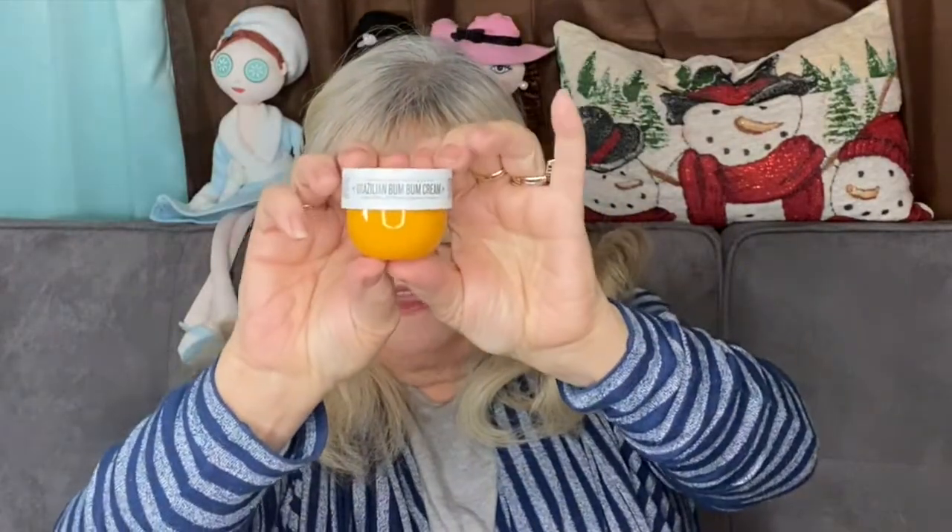The first thing I'm pulling out is another Bum Bum Cream, but I do like it — it's really, really nice. It's a moisturizing cream for your body. It's by the brand Sol de Janeiro. It's the Brazilian Bum Bum Cream. It's a fast-absorbing body cream that helps smooth skin with nourishing ingredients. It has a gorgeous smell.